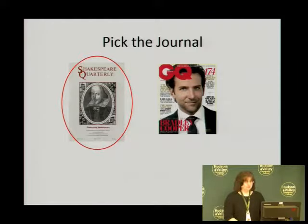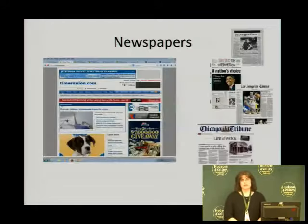Now we're going to move on to newspapers. A lot of people read newspapers online now, so you might be more familiar with the screenshot of thetimesunion.com, looking at that for information for newspaper articles. But also notice there are lots of other ones that are still printed today, including the New York Times, the Times Union, the Los Angeles Times, and the Chicago Tribune. All of these are very prominent newspapers, and you can find them here in our library databases.